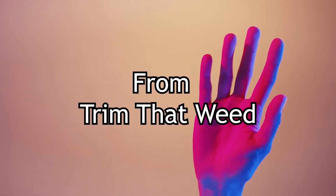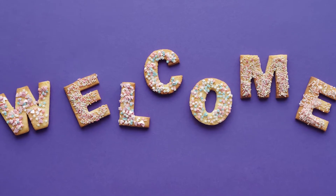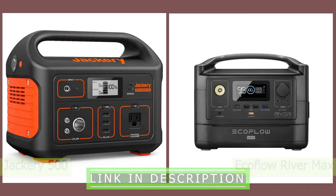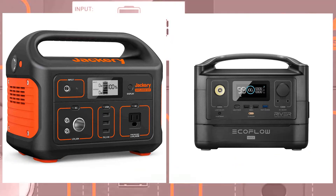Hey guys, this is Steve from Trim That Weed, and welcome to our review of the Jackery 500 vs. EcoFlow RiverMax. Watch till the end to know our final verdict on which is better.